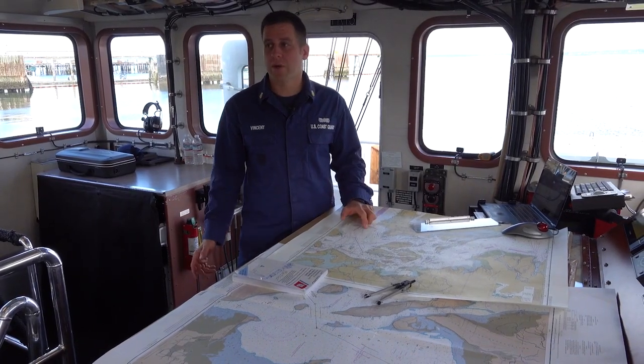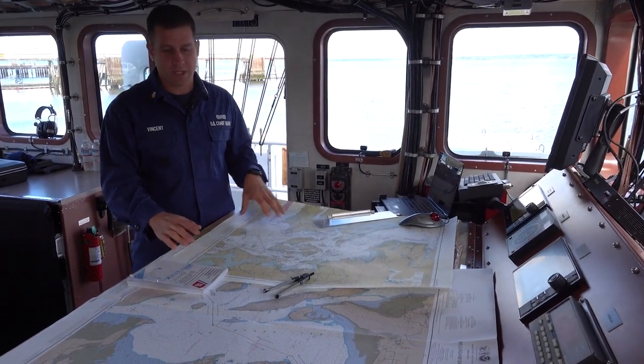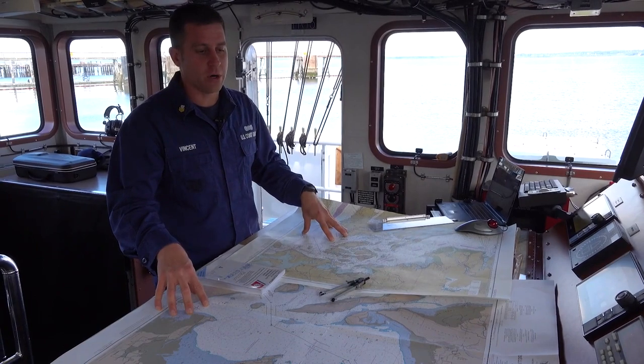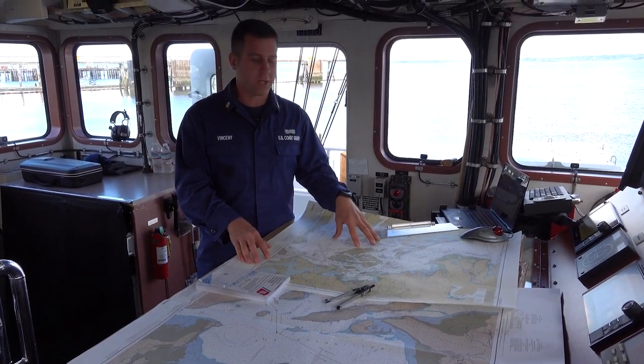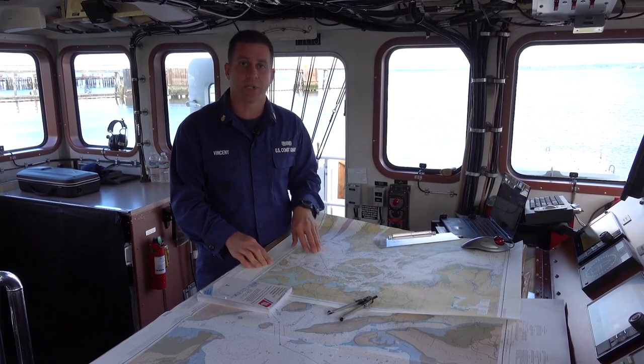We have a lot of great equipment on the boat. We have a primary electronic plotter and a secondary electronic plotter, but nothing can substitute for great seamanship plotting on a paper chart. So we train all of our men and women aboard the cutter to plot on the chart and maintain a safe navigational picture.